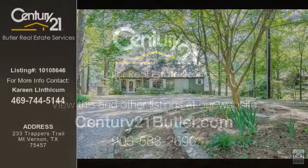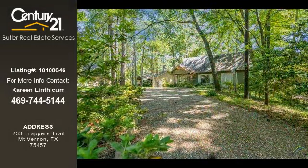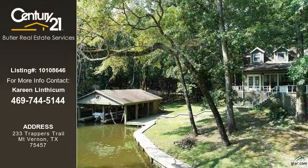This home listing is brought to you by Century 21 Butler Real Estate Services. This three-bedroom and three-bathroom home was built in 1988. This property is currently priced at $469,000. The listing number for this property is 10108646.